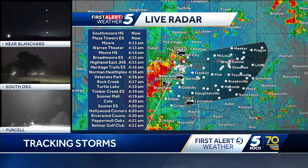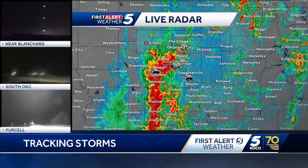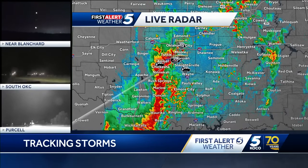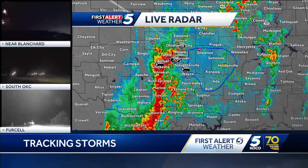Watching these storms as they continue to advance to the east. Right now none of these are severe warned, but some areas that stand out to me where I could see an increase will be right here — basically looking in towards eastern Cleveland County, and then as you go east of Paul's Valley and then up towards Holdenville. This is an area that stands out to me right now.